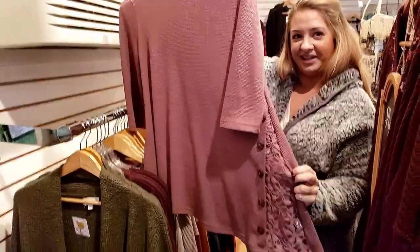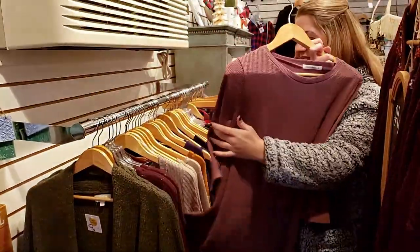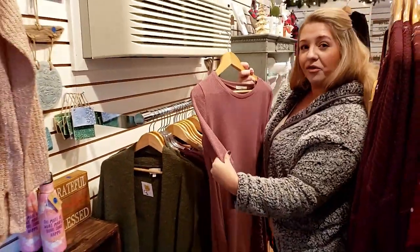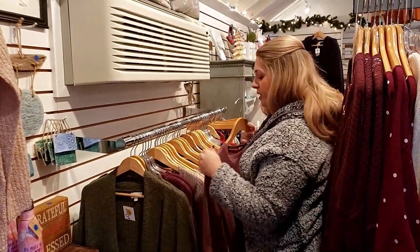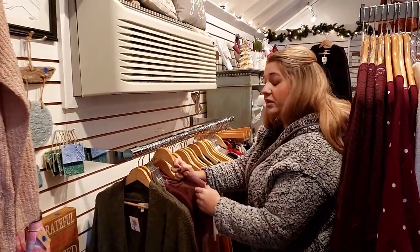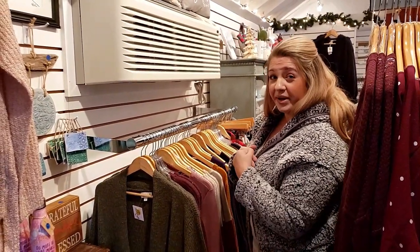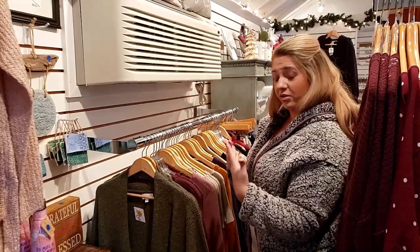Oh my God, I love that. I like how it's longer on that corner too. And I love a waffle knit — that's another fabric I've noticed has been really, really popular this season. Waffle knit, like almost like thermal but not as casual, a little bit nicer.